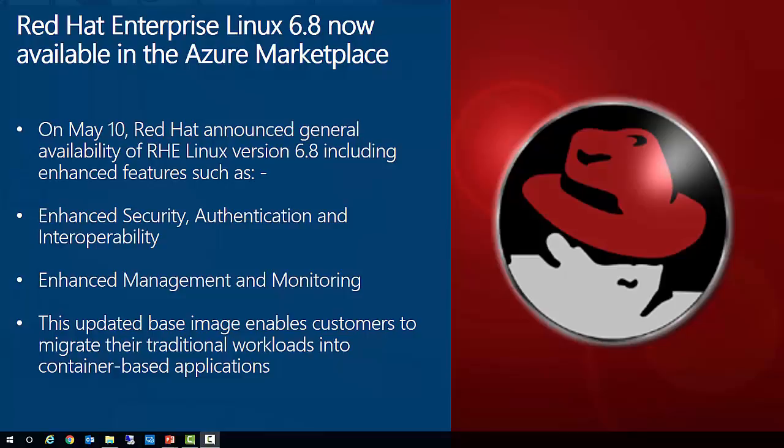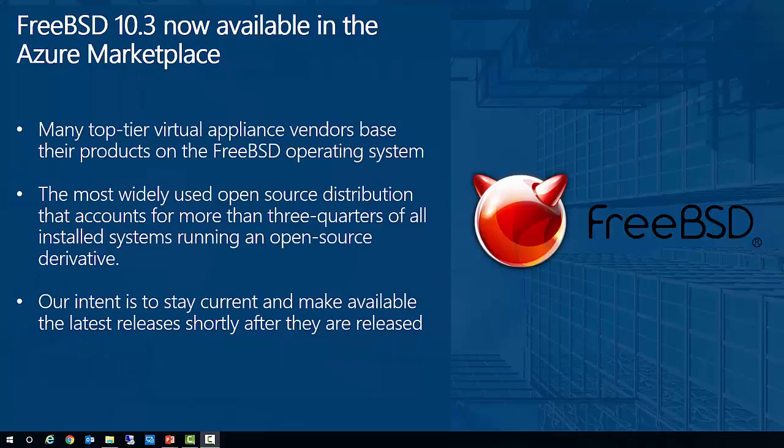Additionally, this updated base image enables customers to migrate their traditional workloads into container-based applications suitable for deployment on Red Hat Enterprise Linux 7 and Red Hat Enterprise Linux Atomic Host. We're also happy to announce the availability of FreeBSD version 10.3 as a ready-made VM image available directly from the Azure Marketplace. Many top-tier virtual appliance vendors base their products on the FreeBSD operating system, and over the past two years we've worked closely with them to bring their virtual appliances into the Azure Marketplace, and we continue to work with other vendors on future offerings.